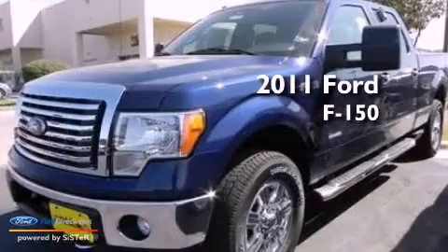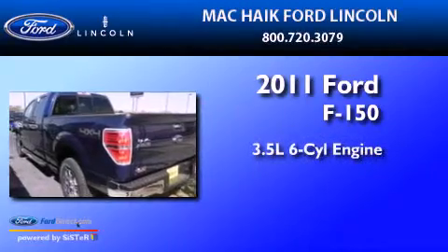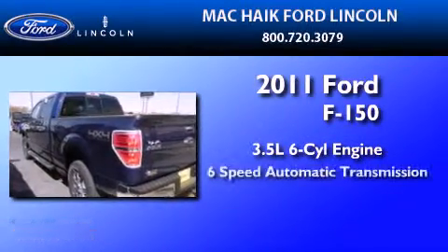This is a brand new 2011 Ford F-150. It has a 3.5-liter 6-cylinder engine, a 6-speed automatic transmission, and 4-wheel drive.